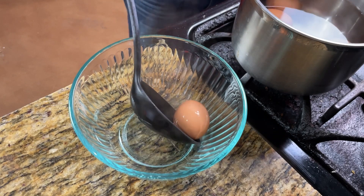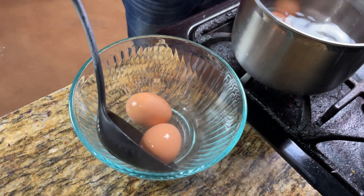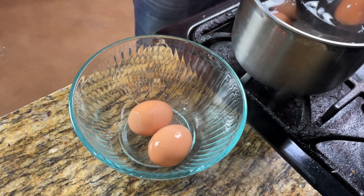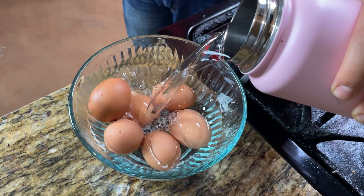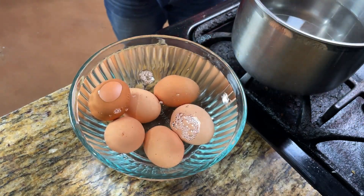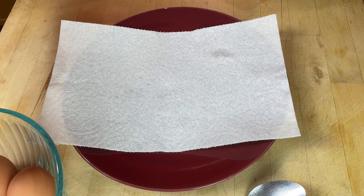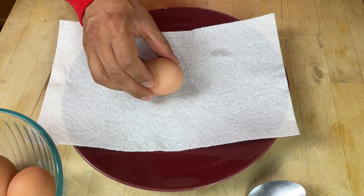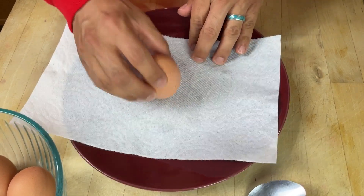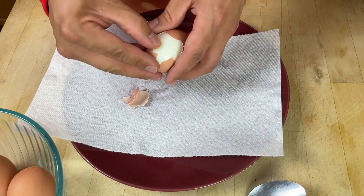Now that our eggs have been sitting for 12 minutes, we're going to transfer them to a bowl and cover them with cold water to stop the cooking process. Then we're going to put these in the refrigerator for 15 minutes. After that, we drain the water and we're going to crack the shells — just tap them on a plate or a table and peel them off.